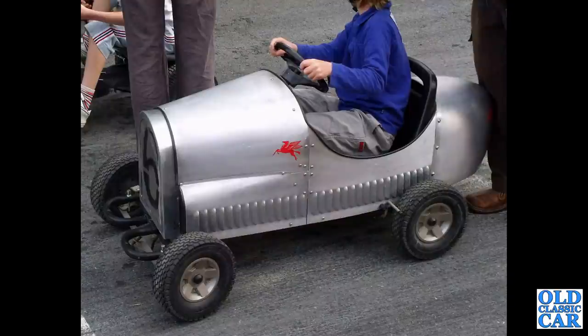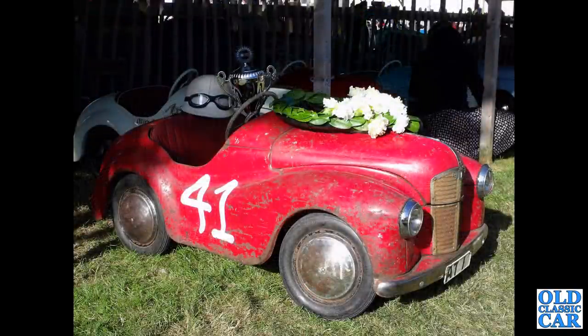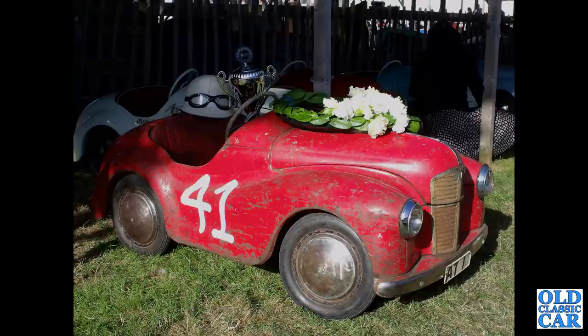At the VSCC Prescott pedal car race there was this one-off — it looks like a fairly recent build but very much in the old style. I do like all the louvres down the side. Back to Goodwood for the last of these classic pedal cars — this is a J40 that competed in the Settrington Cup.